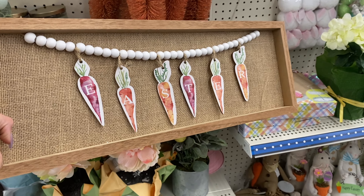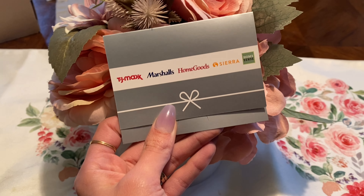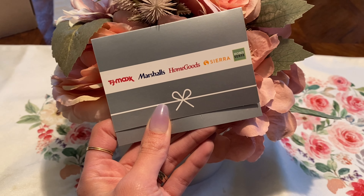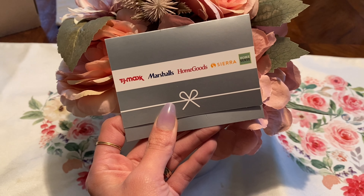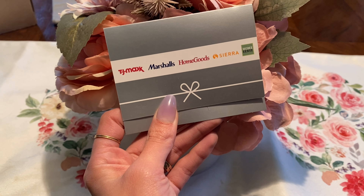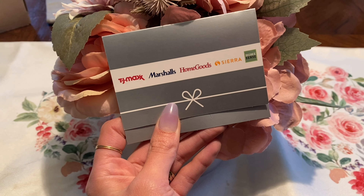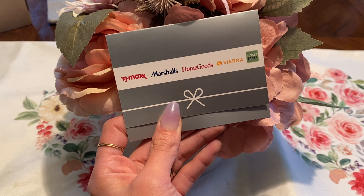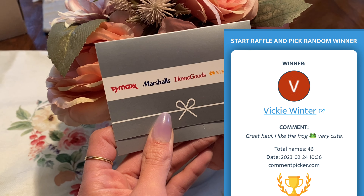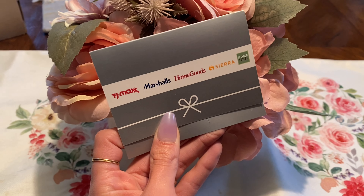Alright, time to announce the winner of the TJ Maxx gift card! If you entered to win in last week's video — this gift card is good for TJ Maxx, Marshalls, Home Goods, Sierra, and Home Sense. Thank you all so much for entering to win. I'll be doing another giveaway soon, definitely once we reach 3,000 subscribers on my channel. Make sure you subscribe, turn on the notification bell, and share videos with friends and family. Congratulations to Vicky Winter — you are the winner! Email me at AtHomewithKayla@yahoo.com to get the gift card mailed out.